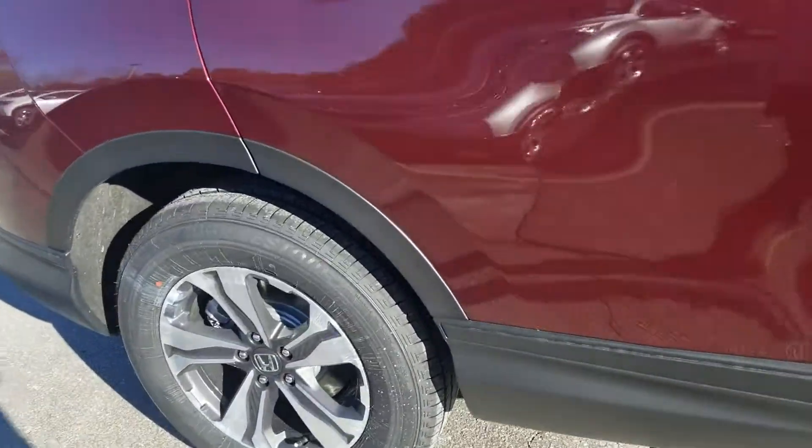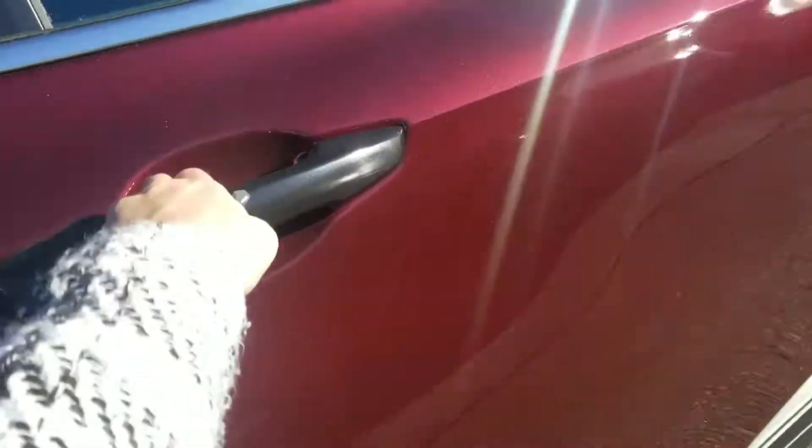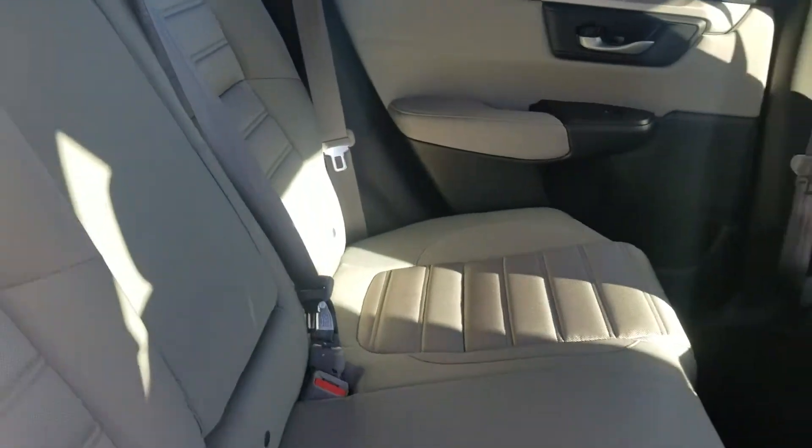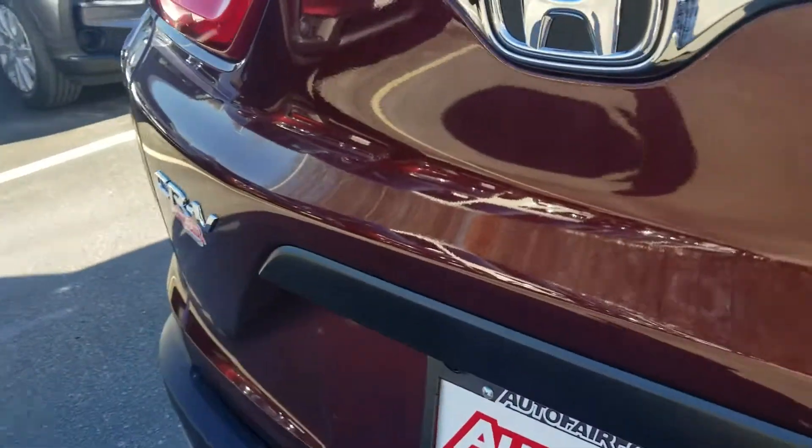In the backseat you'll see that there's plenty of room for rear passengers, and it also has the rear air vents. In the back cargo area you'll see there's a lot of space back here, and the seats fold flat to make even more space.